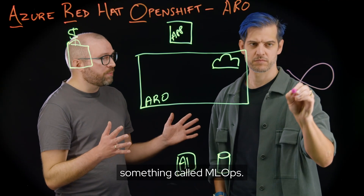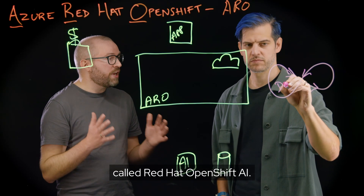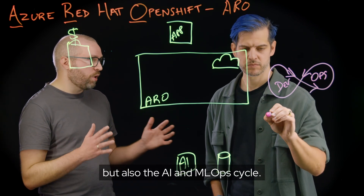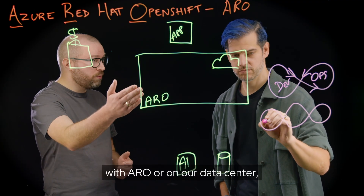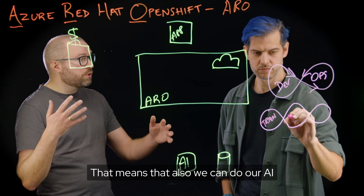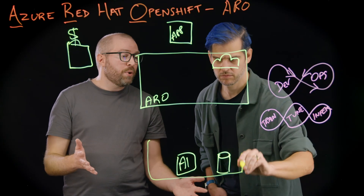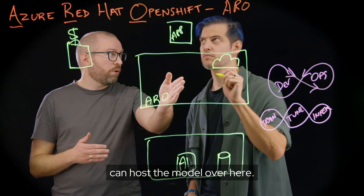And then in the AI world, we have something called MLOps. To get that on ARO, we can install something called Red Hat OpenShift AI. This enables our ARO cluster to not only handle the DevOps cycle, but also the AI and MLOps cycle. Because OpenShift can run anywhere — it can run in the cloud with ARO or on our data center — and we have OpenShift AI on top of OpenShift, that means we can do our AI development anywhere. Here we might have our private data in our data center, so we can build the model there. But when we go to production, we need more scale, so ARO and Azure has more capacity and we can host the model there.